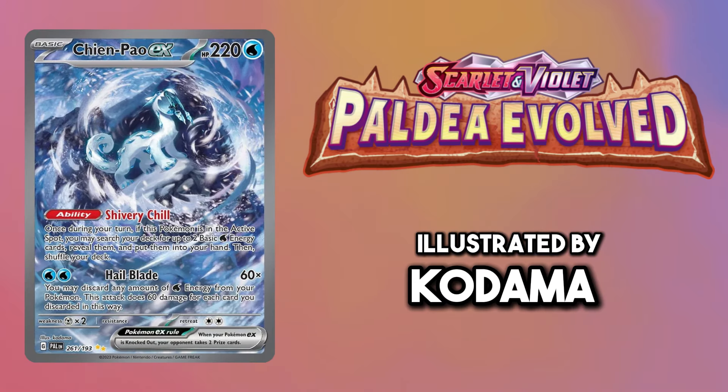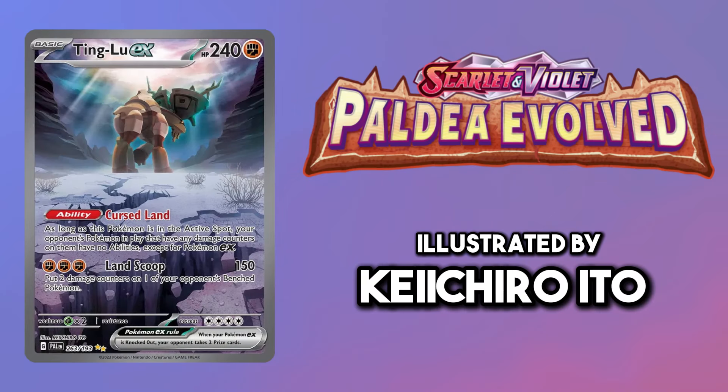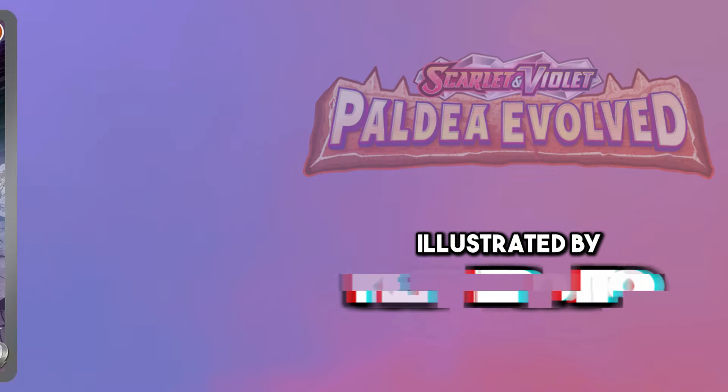For all of the Treasures of Ruin I had to pick their special illustration rares from Paldea Evolved. Each one in their own right is a work of art.